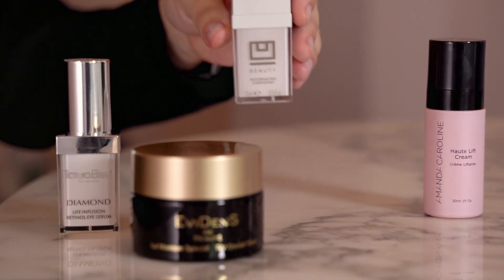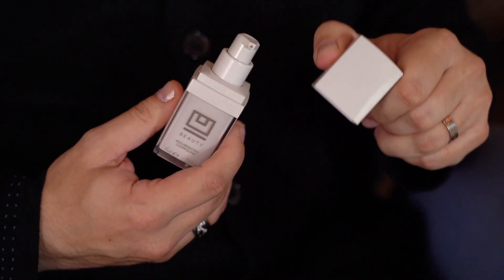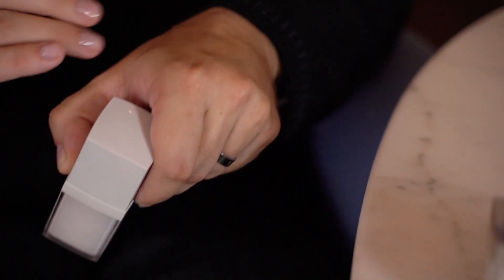You Beauty Resurfacing Compound. Small but mighty, this product is part of my evening routine. It's great for evening your skin tone and also diminishing your pores.